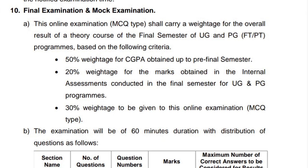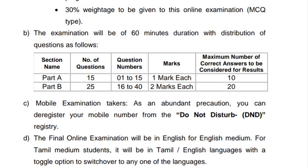The question pattern: Part A and Part B are two sections. Part A has 15 questions and Part B has 25 questions. Part A carries 10 marks and Part B carries 40 marks, totaling 50 marks.